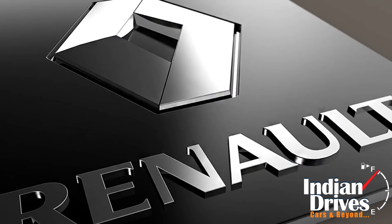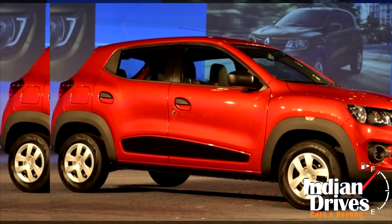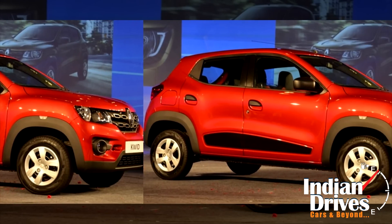Renault's bet for the entry level crossover segment, the Kwid, was spy tested without any sort of camouflage the other day by YouTube user Lokesh Kumar.